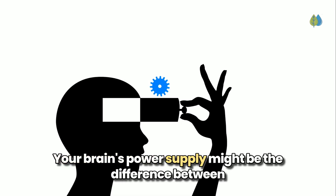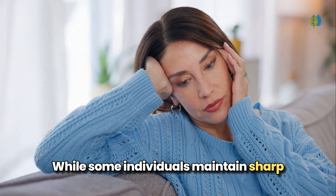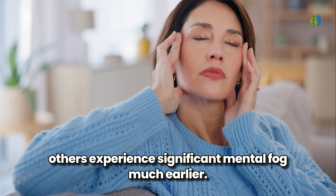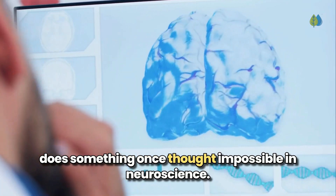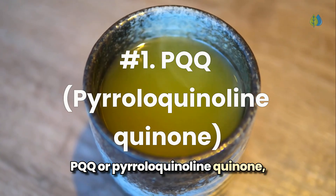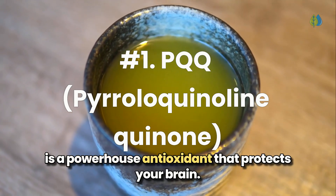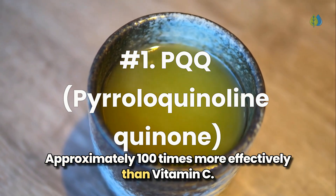Your brain's power supply might be the difference between exceptional cognitive health and decline as you age. While some individuals maintain sharp memory well into their 90s, others experience significant mental fog much earlier. The secret lies in an extraordinary nutrient: PQQ, or pyrroloquinoline quinone, a powerhouse antioxidant that protects your brain approximately 100 times more effectively than vitamin C.